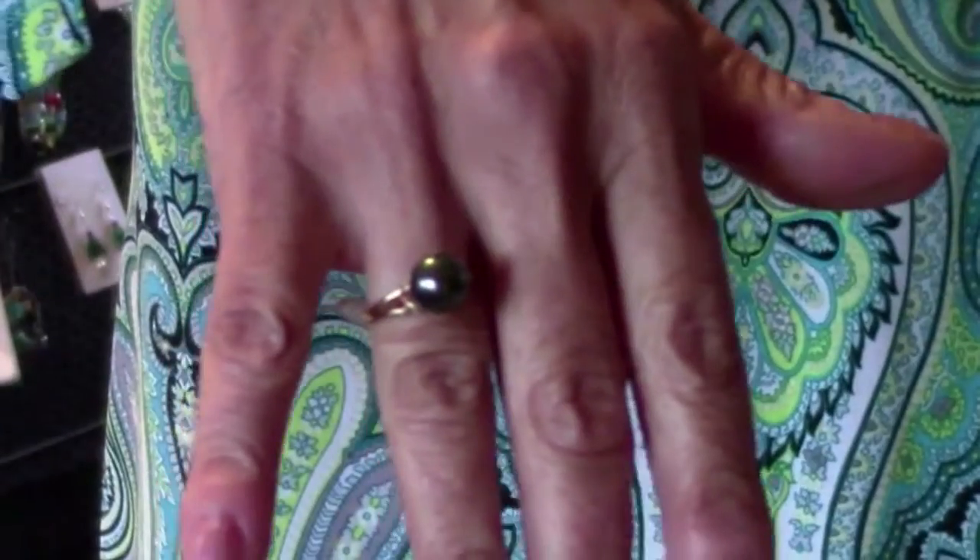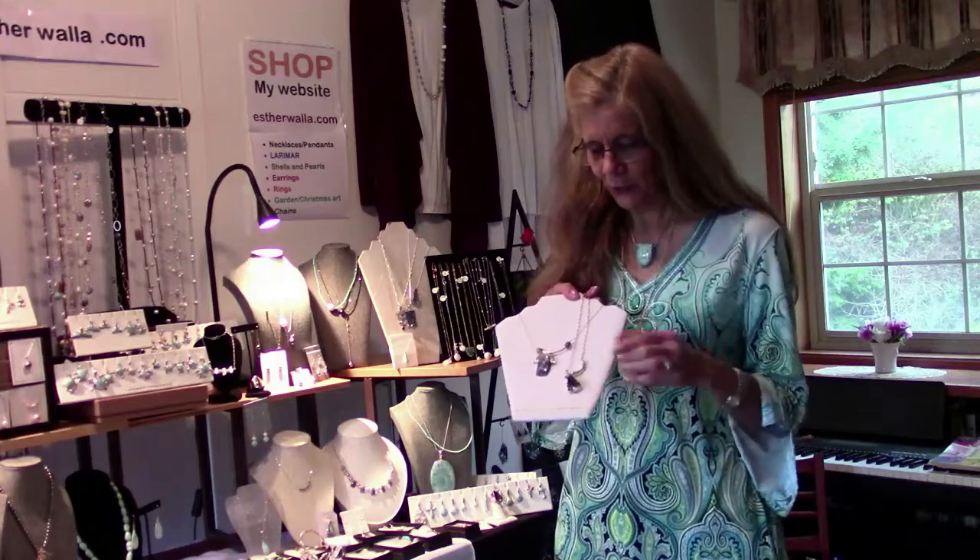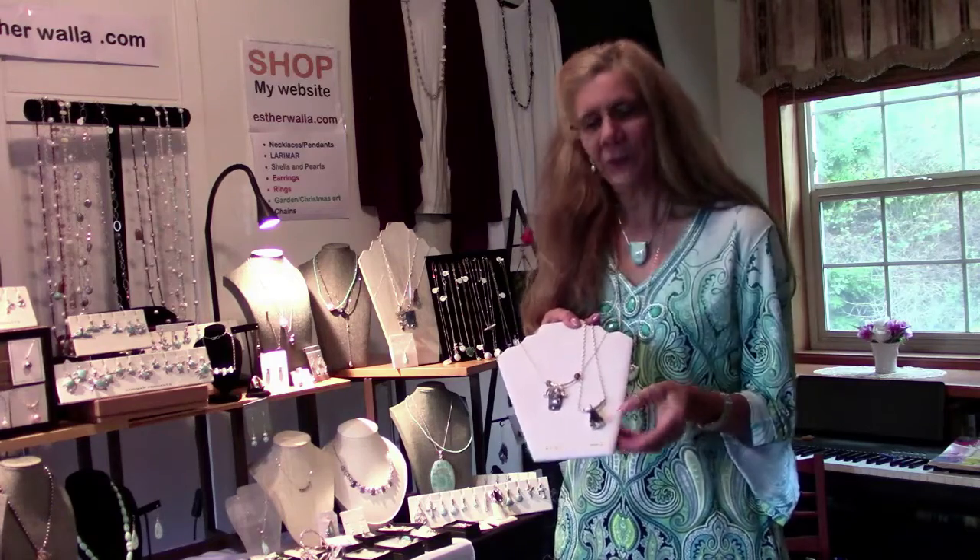Look how huge this Tahitian pearl bracelet is — $125, that's it. For those who want a beautiful ring, I have one in 14-karat gold with a little pearl. I also have one piece left — a ring with a huge pearl. You'll have to see it on my webpage because it is the best deal, and there's only one left.